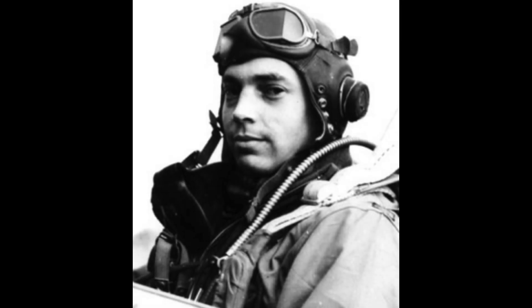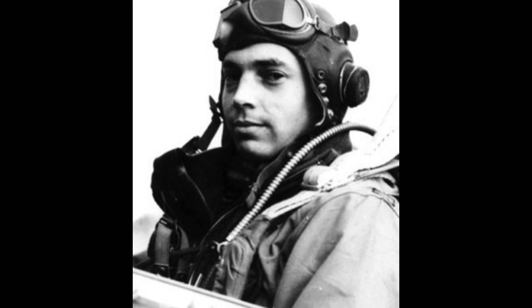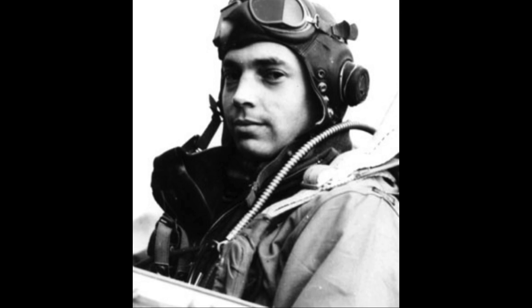On March 3, 1944, in East Anglia, England, Lieutenant William Overstreet sat in his quarters, writing a letter to his sweetheart in Virginia. Outside, ground crews worked under floodlights, attaching strange brown paper-wrapped fuel tanks beneath the wings of his P-51 Mustang.